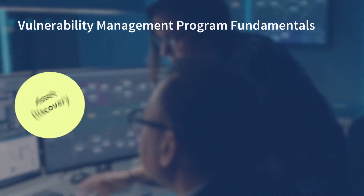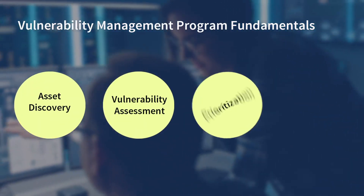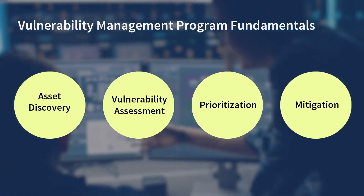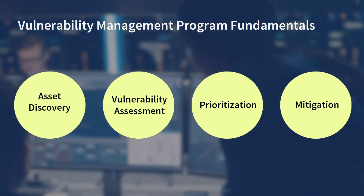When we talk about management, we mean discovery, assessment, prioritization, and mitigation of these issues. Ultimately, we are reducing and preventing future attacks.